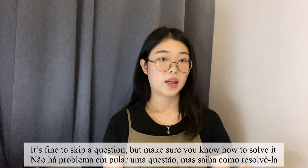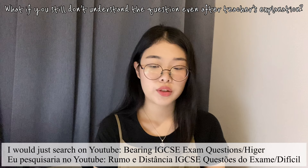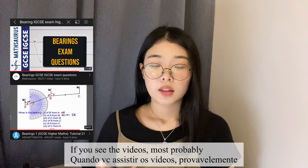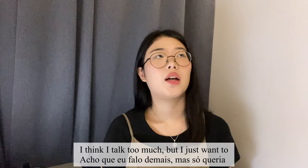It's fine to skip a question temporarily, but make sure you know how to solve it by the end of the day. If the question was about bearings, I would just search on YouTube 'bearings IGCSE exam questions higher' — the videos will most probably answer your question, and those creators are pretty good, you can really trust them.